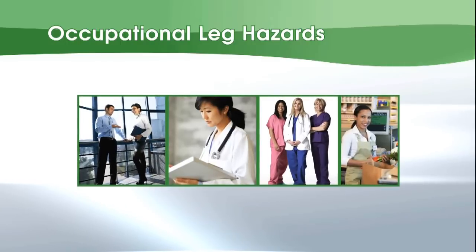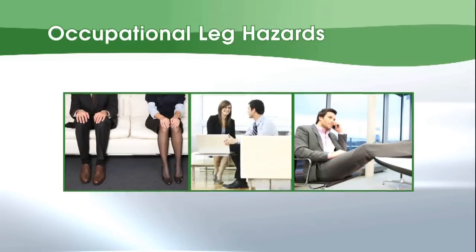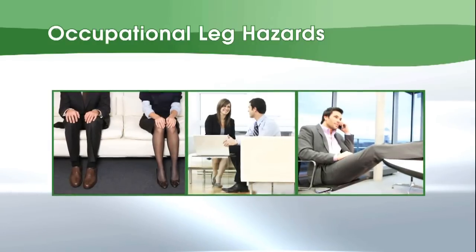Jobs with long periods of sitting also predispose to vein issues, especially if there are constricting garments such as girdles or Spanx.